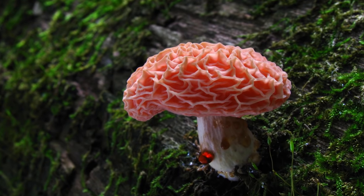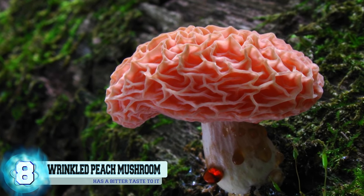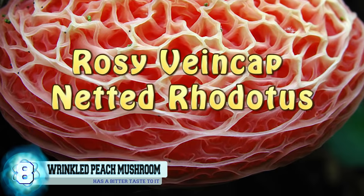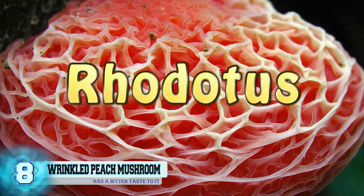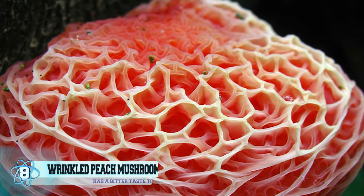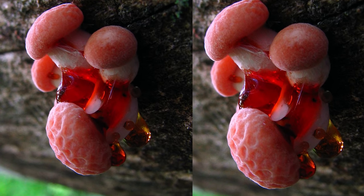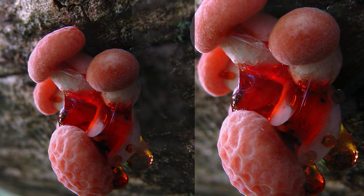Number 8: The Wrinkled Peach Mushroom. The Wrinkled Peach Mushroom is known for being the only species of mushroom in its genus. Other names used to describe this unique-looking mushroom are the rosy vein cap, the netted rhodotis, or its scientific name, rhodotis. This uncommon mushroom species has been found in Asia, eastern North America, Europe, and northern Africa.